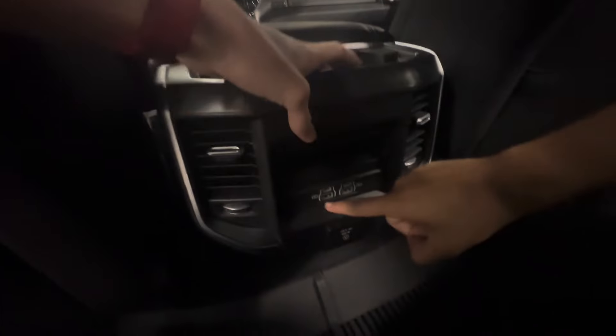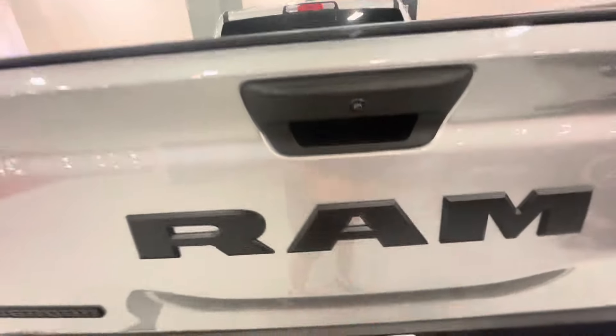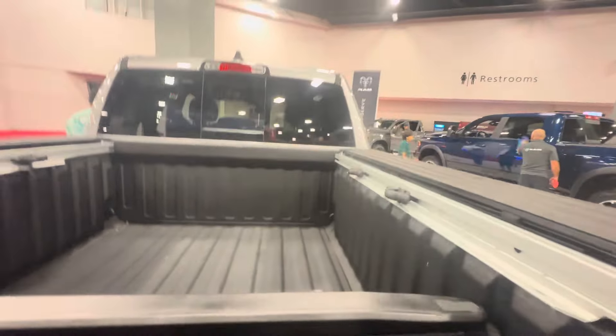You have two cup holders, charging ports, and a plug. Now you have your lock for the bed. There's your Ram Bighorn and four-by-four badges. There's the truck bed.